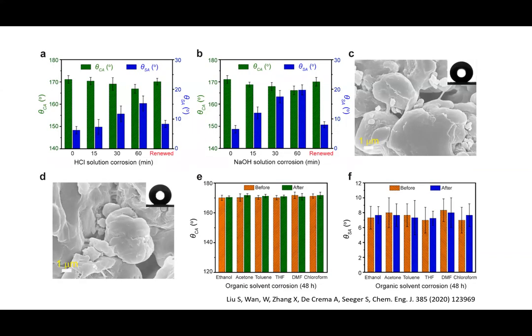We have checked the chemical stability against HCl, against sodium hydroxide, and against organic solvents. You see that we still keep the contact angle — this super hydrophobicity — after 60 minutes and also after impact of several organic solvents. This is also, of course, an important property of such a material.